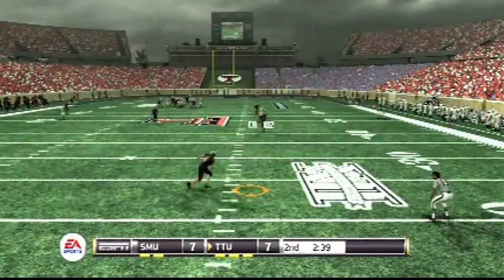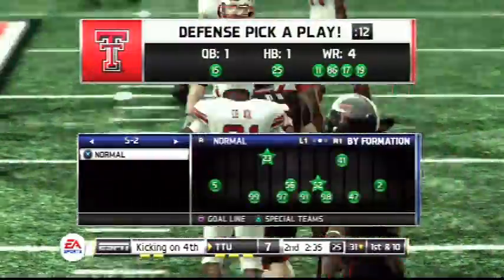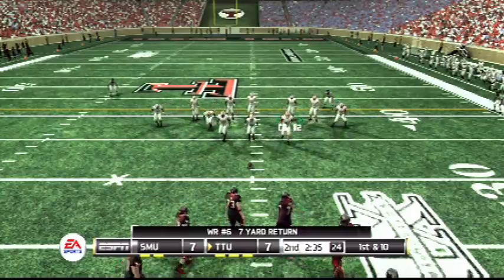They get this one off and it's a beauty. What a hit. Not a lot of success for this offense on their last trip out. They'll go to work at the 31. First and 10.